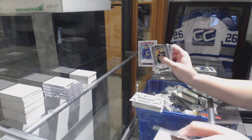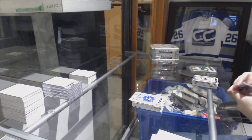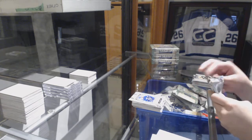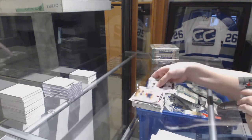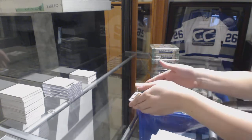Ruby rookie numbered to 349, Adam Gaudette for the Vancouver Canucks. And a Ruby numbered to 349 for the Oilers, Connor McDavid.